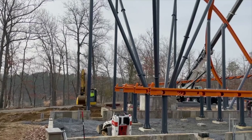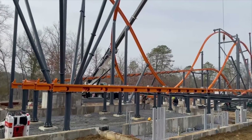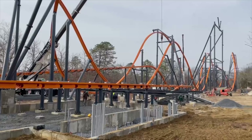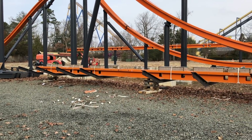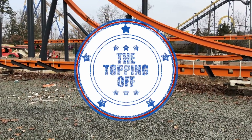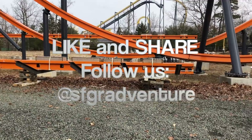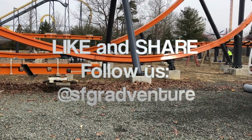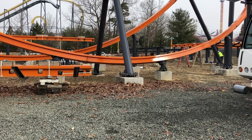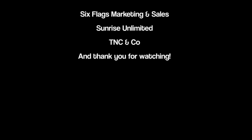In our next video, we'll showcase the completion of track installation, which includes the lift hill and first drop, and that pivotal moment in a construction project — the topping off. If you liked this video, please let us know and share it. Check out our weekly construction updates on Twitter and Instagram stories. Thank you for watching and for your continued support of Six Flags Great Adventure.